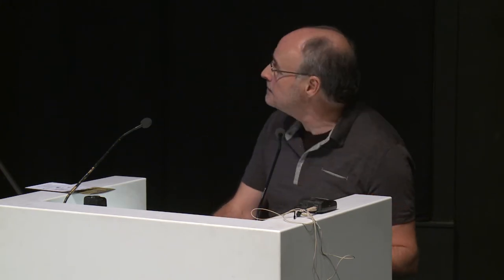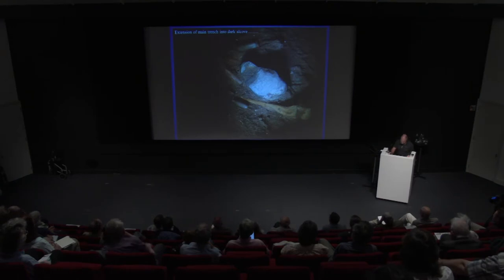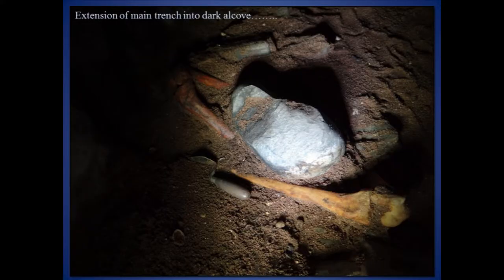The amount of butchered animal bone increased dramatically in this area on reaching the sandy early medieval horizon, some of which appeared to be cattle and formed distinct groups. Cleaning back this material further revealed something completely unexpected: the outline of a large beach cobble appeared through the sand, along with two articulated upper and lower leg bones.